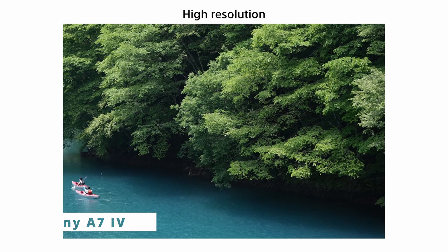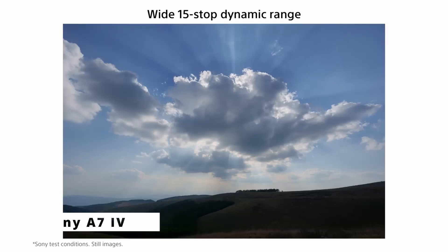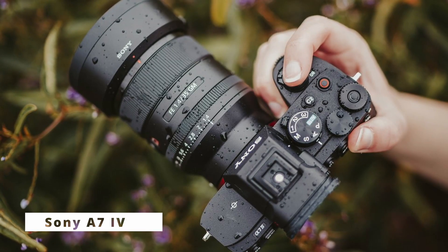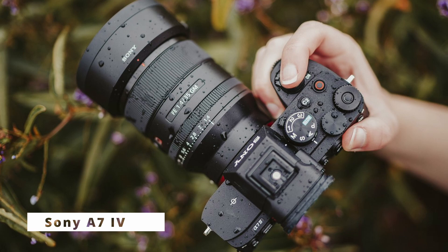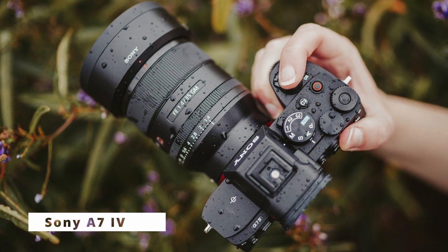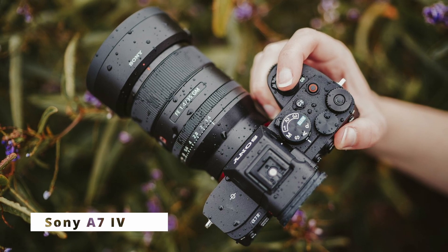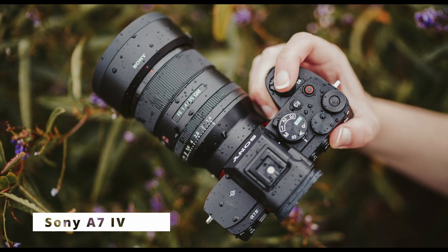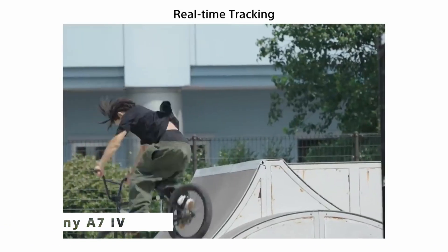The Sony A7 IV excels in videography as well. It supports 4K video recording at 60 frames per second, providing filmmakers with high-resolution, cinematic footage. The camera's advanced in-body stabilization ensures smooth and steady videos even in handheld shooting scenarios. With its weather-sealed magnesium alloy body, the A7 IV is designed to withstand rugged conditions, making it suitable for outdoor shoots in any environment.